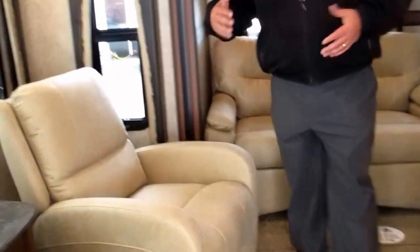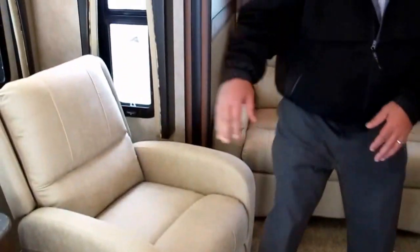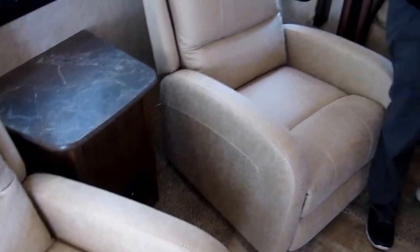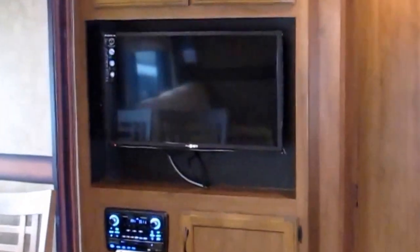First thing you're going to notice is the blonde interior. Yes, these are recliners. This is a rear living room floor plan, so the recliners are actually facing the entertainment center, which consists of the Furian flat screen TV. You also have your CD, DVD, and MP3 entertainment system right there.